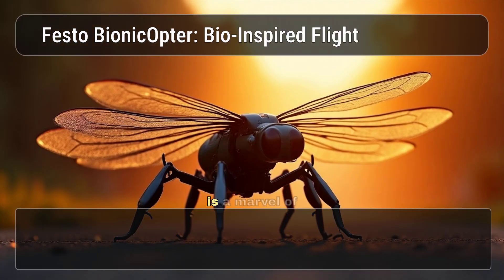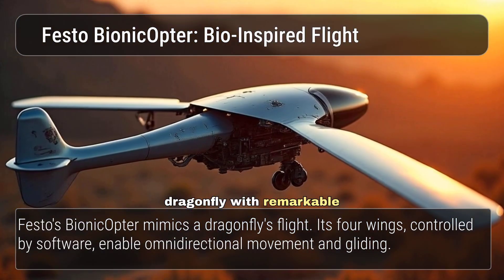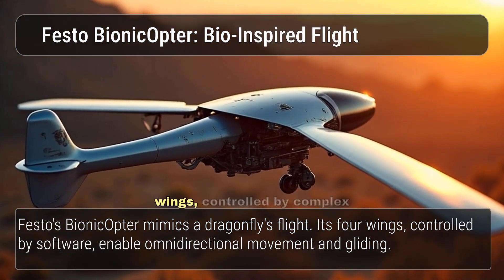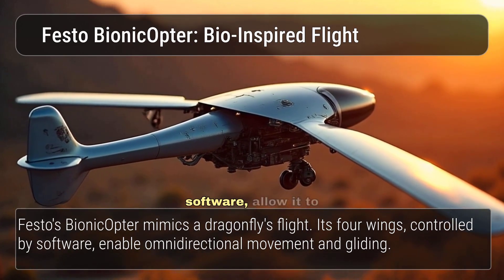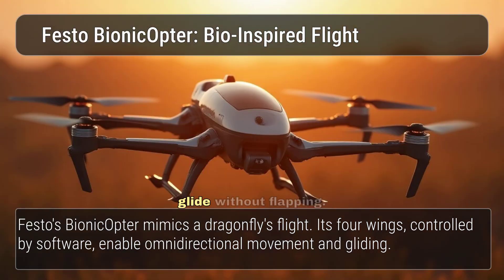Festo's Bionicopter is a marvel of engineering, mimicking the flight of a dragonfly with remarkable accuracy. Its four wings, controlled by complex software, allow it to manoeuvre in all directions, hover, and even glide without flapping.